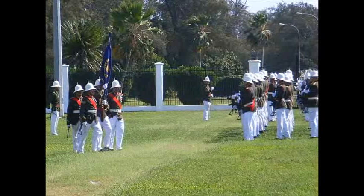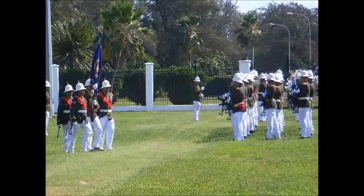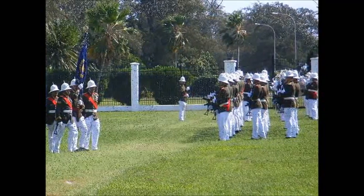We stumbled upon the changing of guards practiced in front of the king's palace, where I fell into the grass-covered potholes in the lawn.